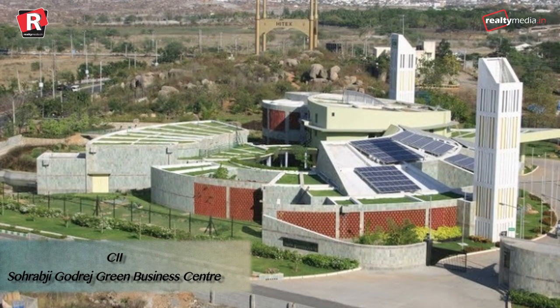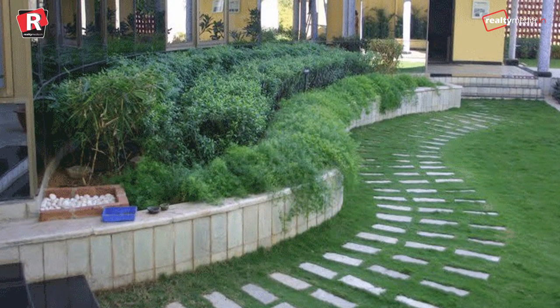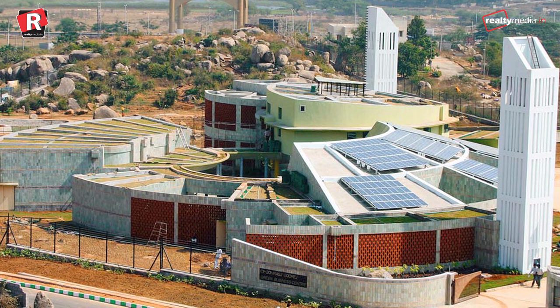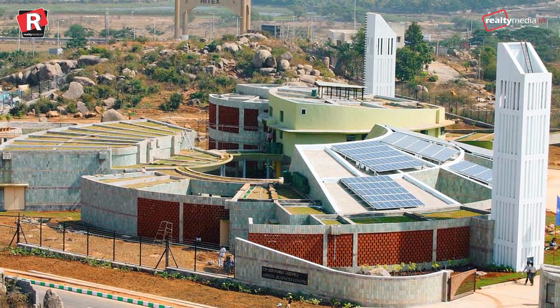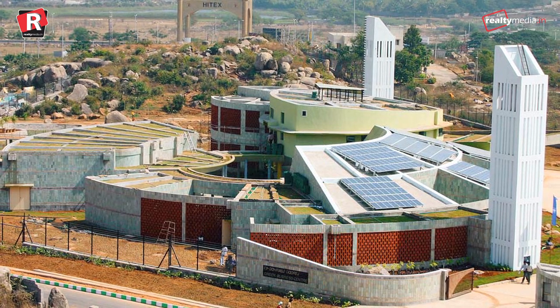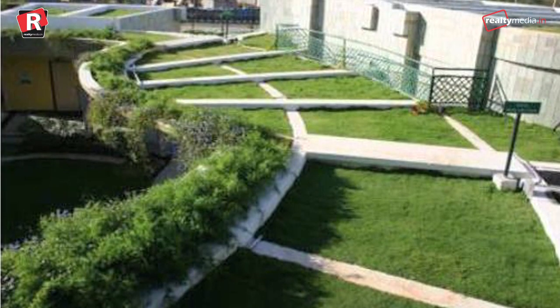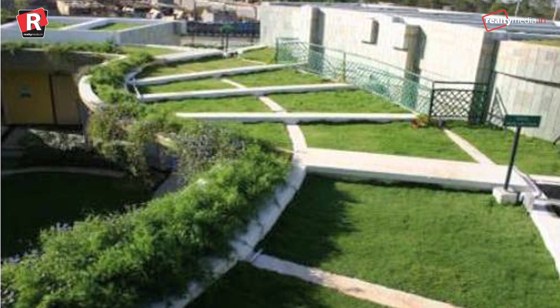CII Sohrabji Godrej Green Business Centre, Hyderabad. It is the world's best example of passive architectural design. It was the first building outside of the US to be awarded a LEED Platinum rating at the time of its inauguration. The USP of this building is it does not let out any waste and recycles it all within.